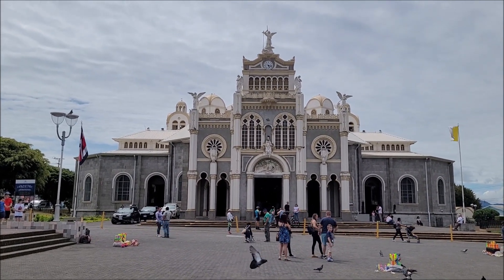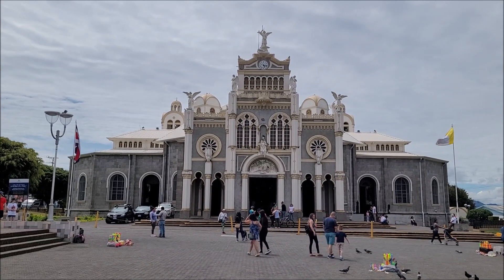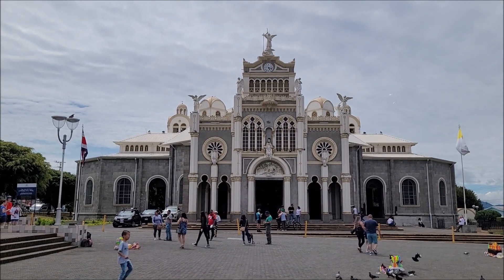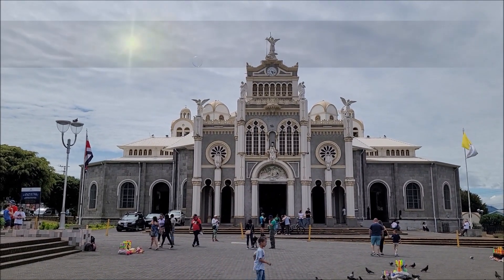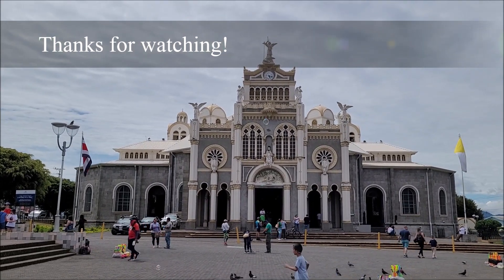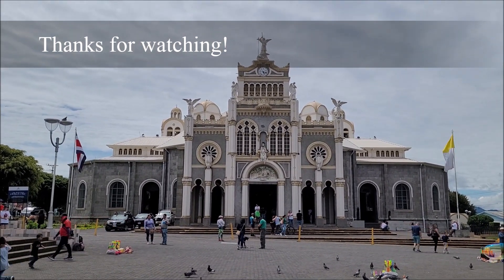And here you have it. This is the end of our small tour of churches in Cartago and I hope you liked it. Thank you for watching and as always please consider subscribing to my channel and support a friend.